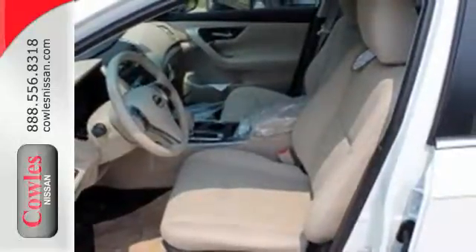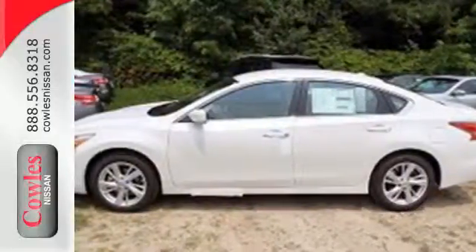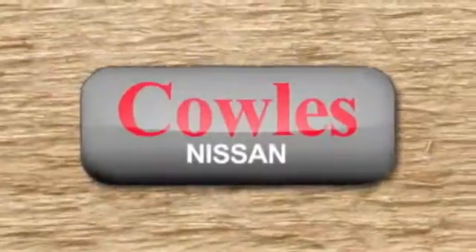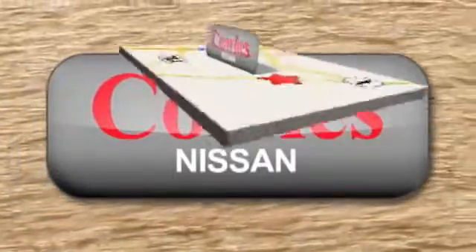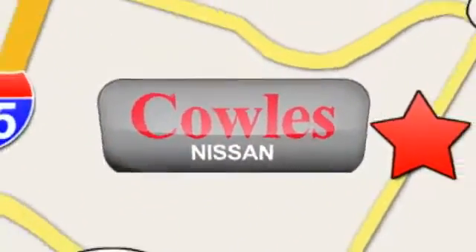This Altima has it all — stop in and check it out before it's gone. You're not just a number at Kohl's Nissan, you're a family member. We're conveniently located at 14777 Jefferson Davis Highway in Woodbridge.